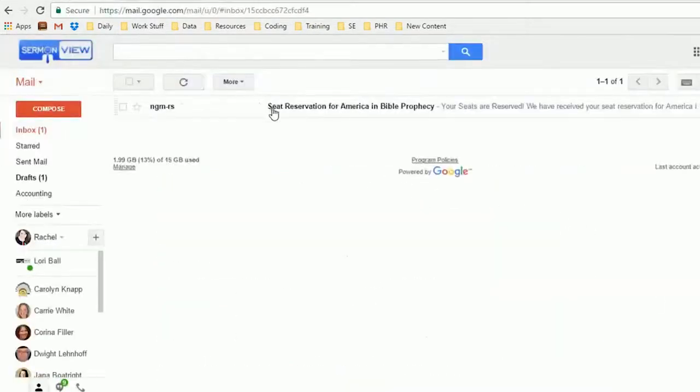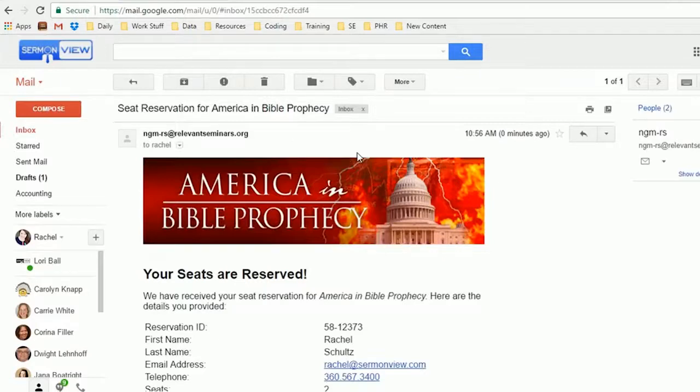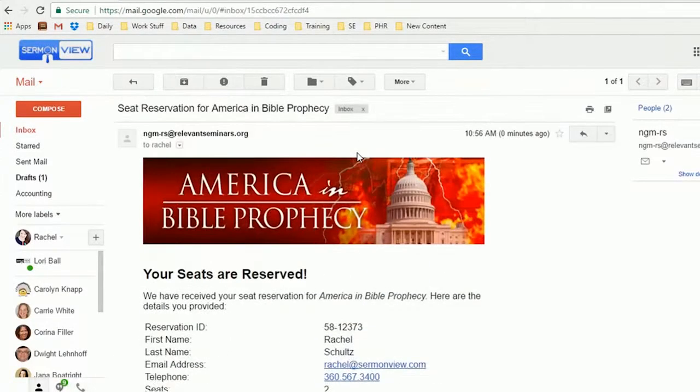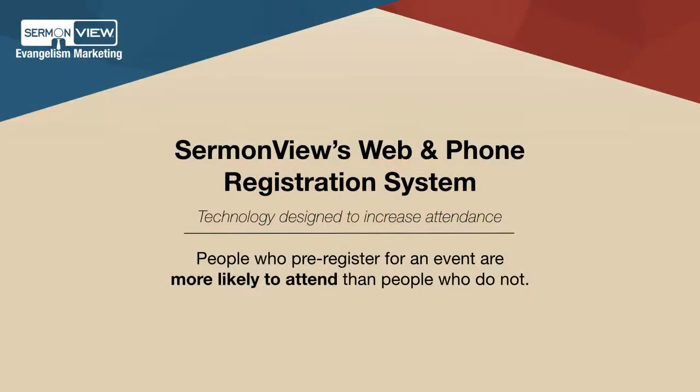Registrants receive an immediate email with their seat reservation and two reminder emails leading up to the meeting. You receive every registration via email and a complete list of registrants within 24 hours of your opening night.